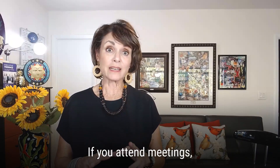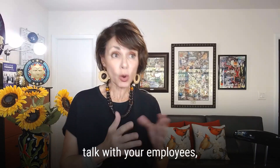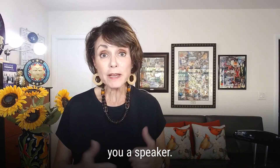If you attend meetings, address clients, participate in industry conferences, talk with your employees, present to a board of directors, or pitch investors, you're a speaker.